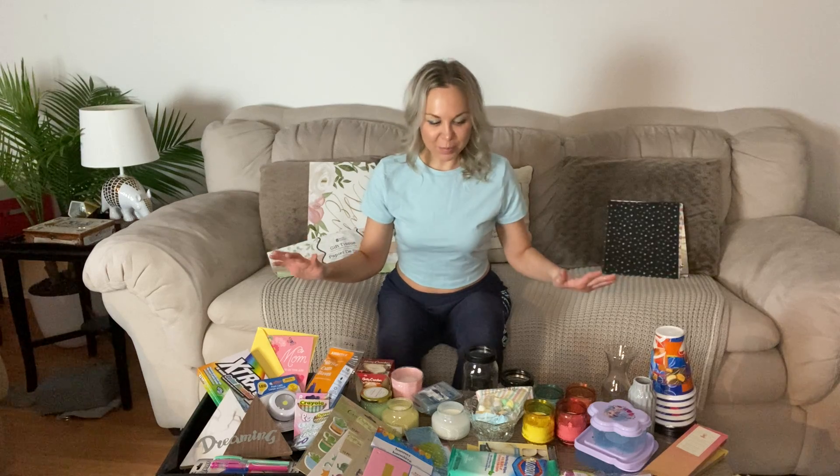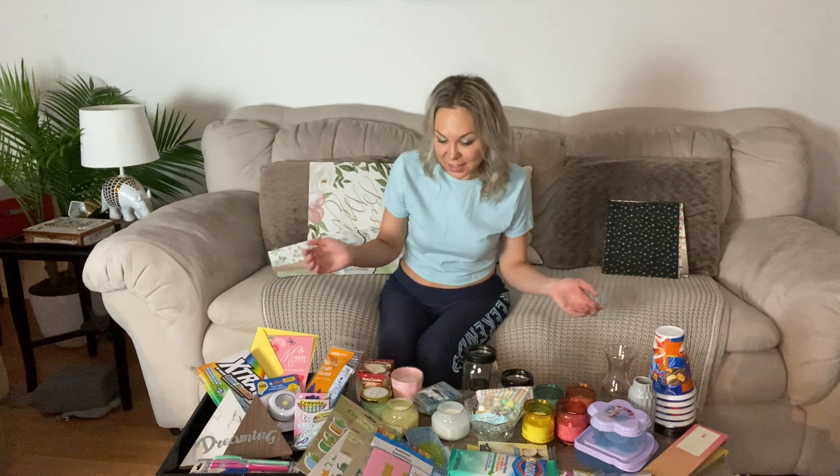I had so many Dollar Tree finds in March — probably because I was not able to get there in February — that I had to split my March finds into two videos. This is the more household, used-item kind of video, maybe less glamorous stuff than face masks, but things that I love so much.